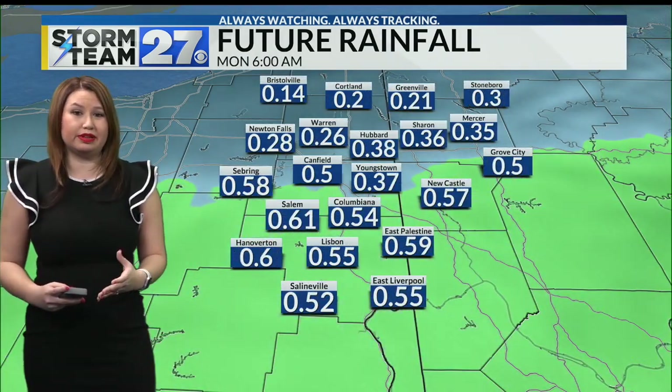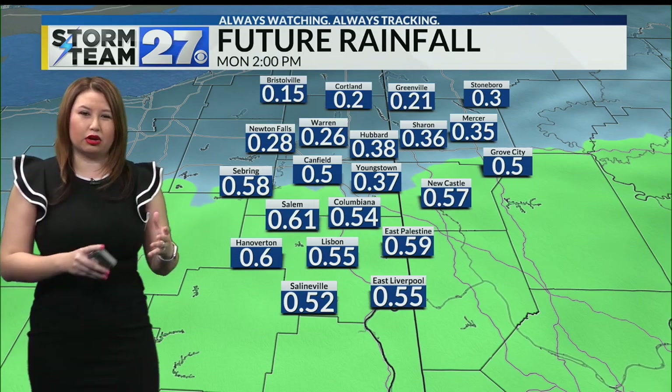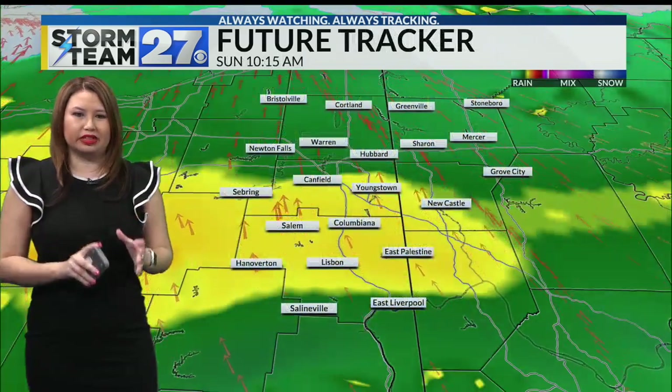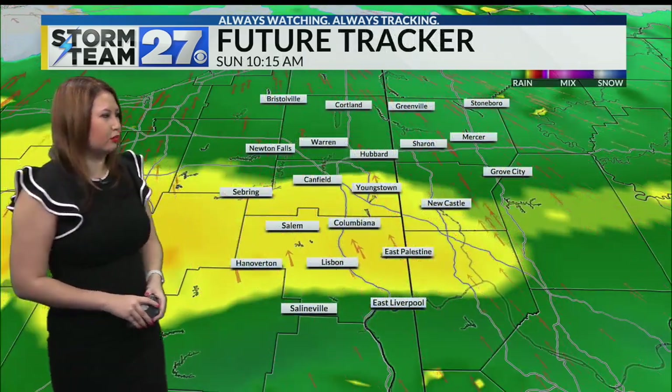So how much rain are we going to be seeing? Most areas across the valley are going to be about a quarter up to a half inch, whereas the higher totals are going to be the further south you go — they could see a little bit more than a half inch of rain, possibly up to three quarters.